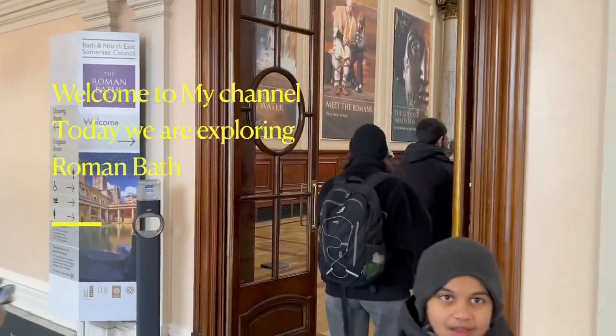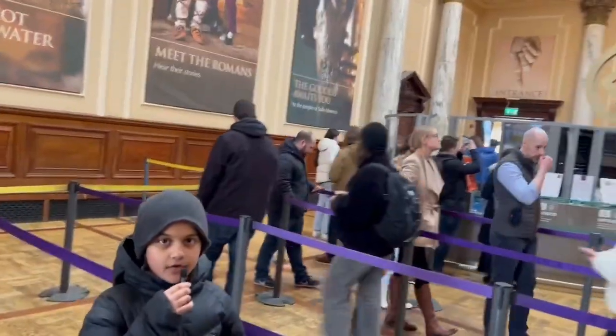Hello everyone, welcome back to my channel, this is Cypher. Today I'm going to be showing you guys the Roman Baths.